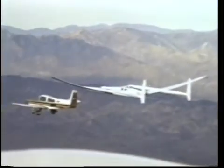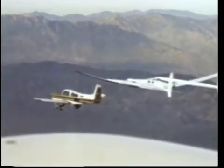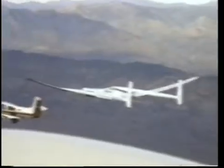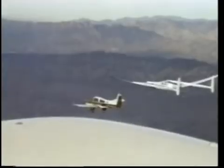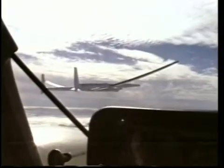Burt devises some on-the-spot stability and control tests for Dick to carry out. The results indicate that Voyager is flying well. A joint decision is made that the flight should go ahead. Out over the Pacific, the time comes for Burt, Mike, and Sally to say goodbye to Dick and Gina. There was certainly something to be said — I wonder when and what conditions we will see these people again, or even if we will.